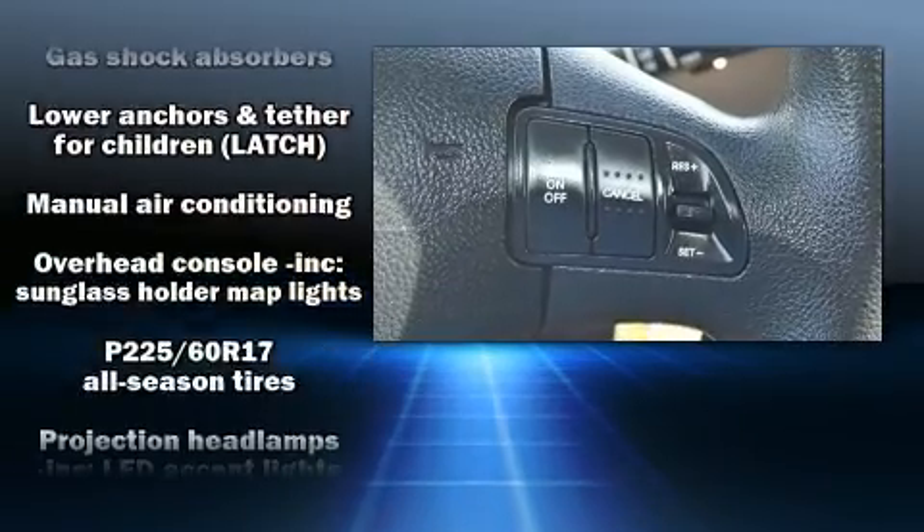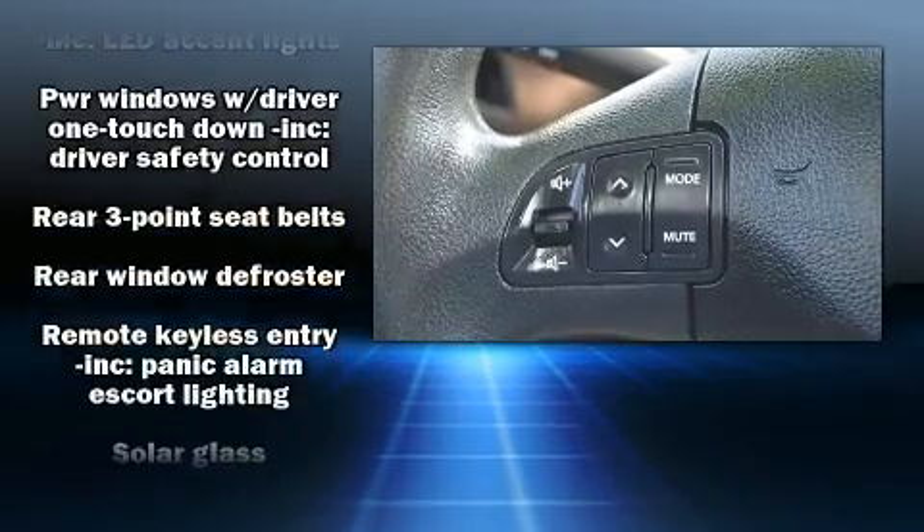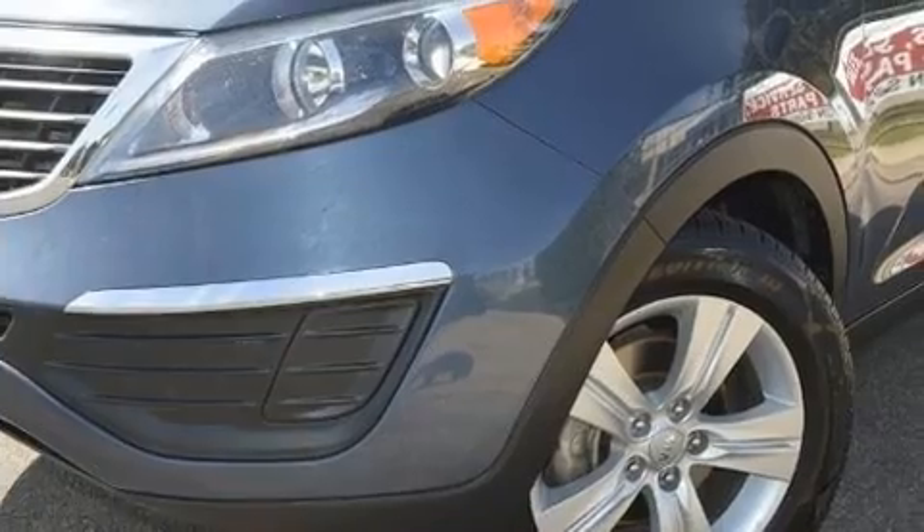Brake Assist technology provides extra pressure when applying the brakes. It also arrives with a CARFAX history report, providing you peace of mind with detailed information.